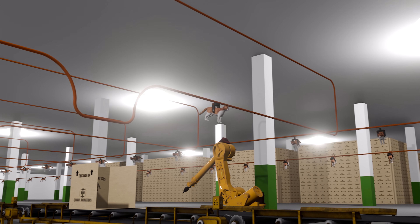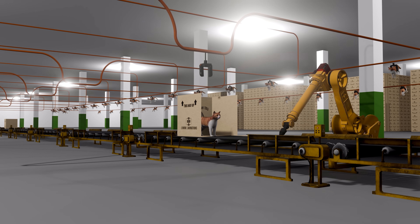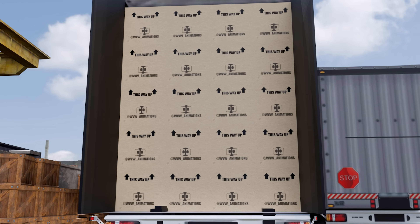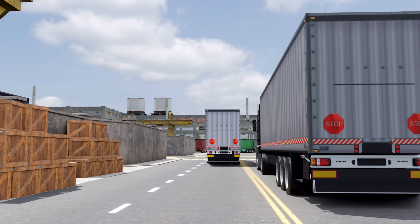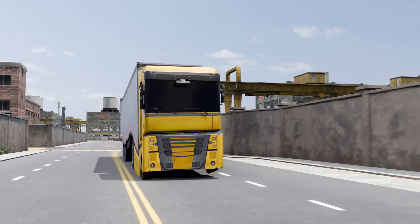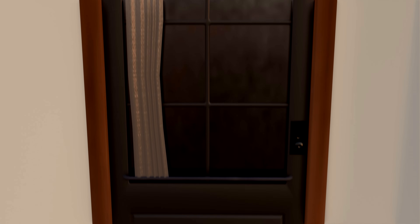Upon completion of the manufacturing process, all units are securely packaged and transferred to designated storage facilities, where they undergo final inventory checks and logistical planning before being scheduled for distribution via truck, ship, or aircraft — ensuring your cat arrives at your doorstep on time.